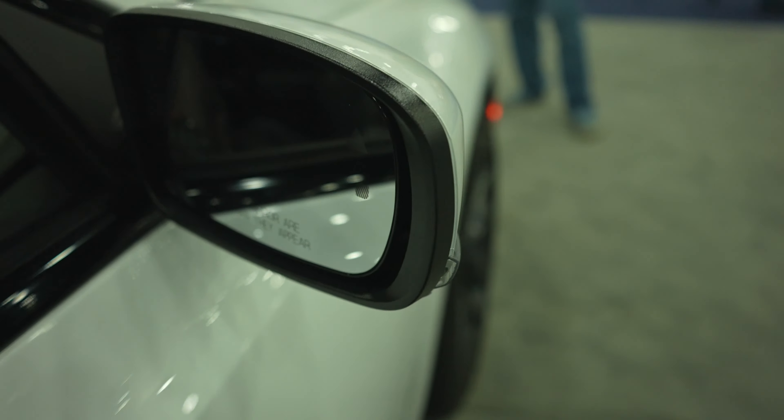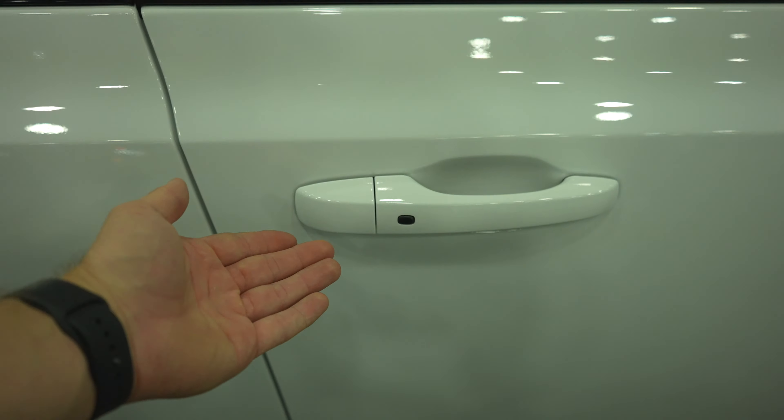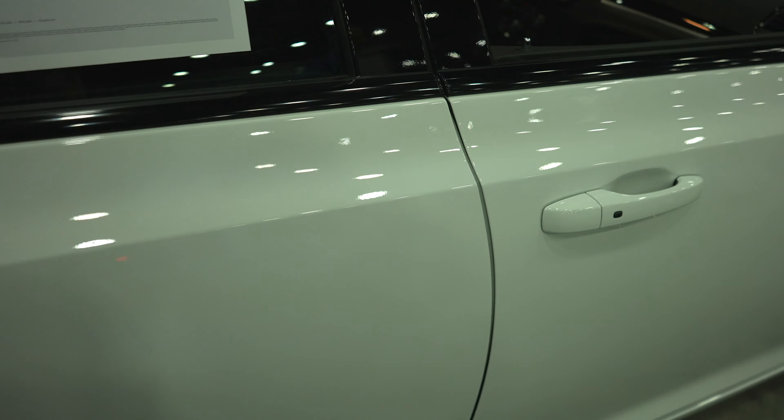Blind spot monitoring is included. You have passive entry, so as long as you have the key fob on you, you can lock and unlock the vehicle from the driver's side or passenger side door.